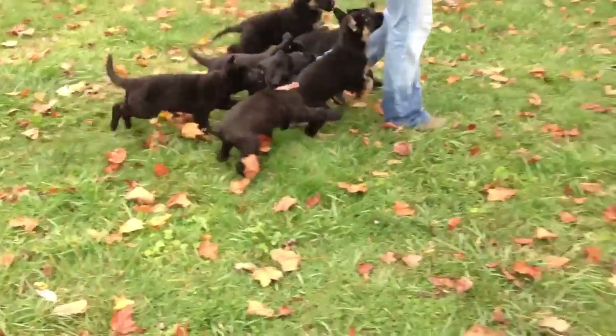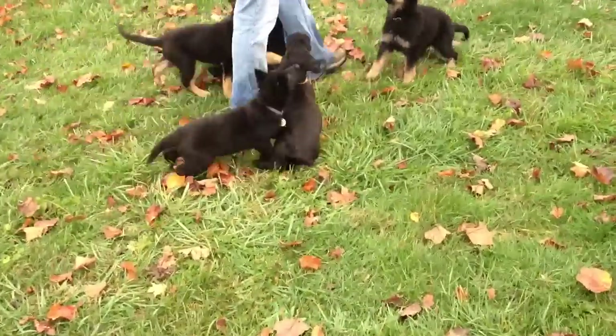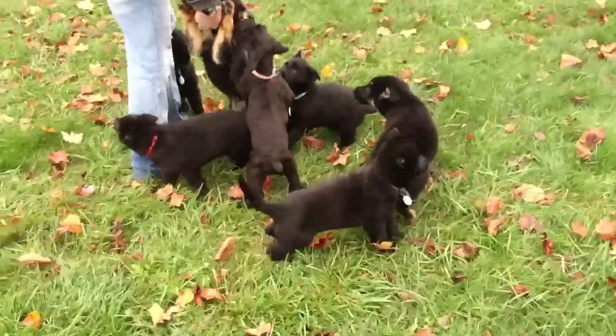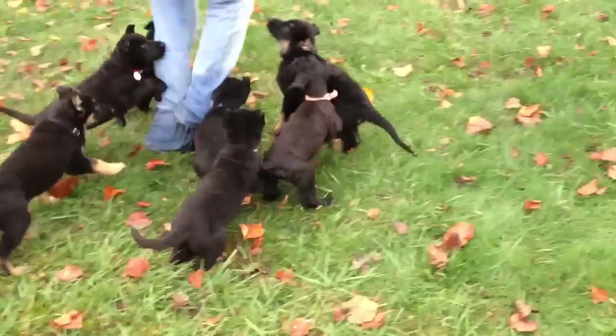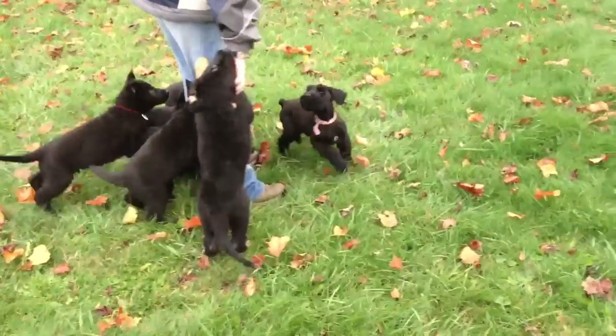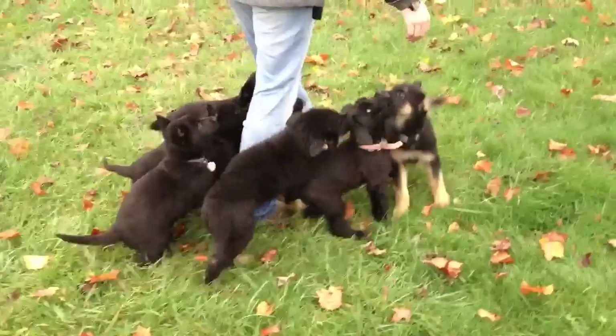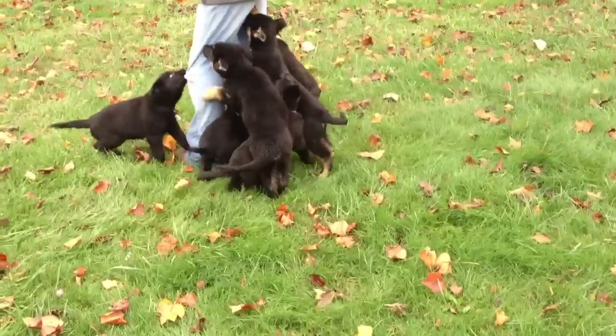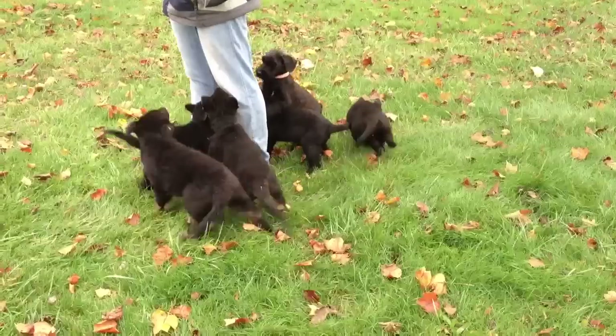We have three different litters here, and one of these things is not like the other. We have one giant Schnauzer puppy in the pile. The black and red puppies are from one litter, and the solid blacks are from another litter. We have Kobe's puppies, and another litter of puppies from Kobe.